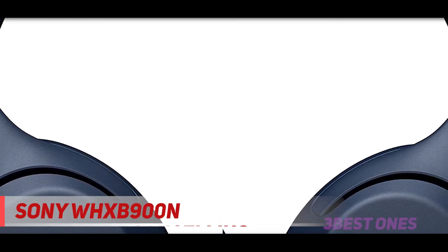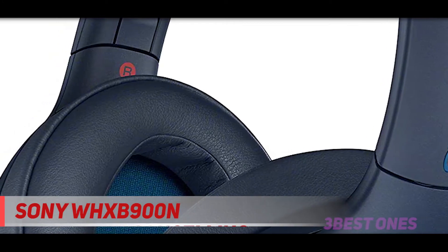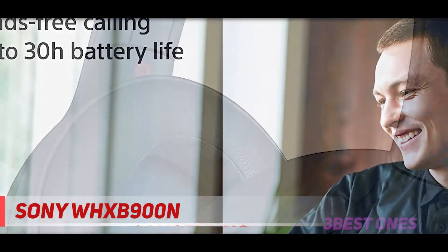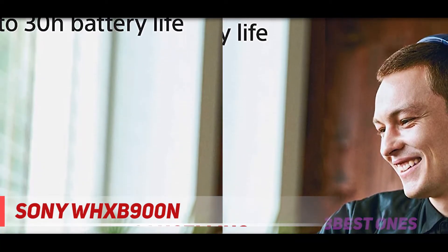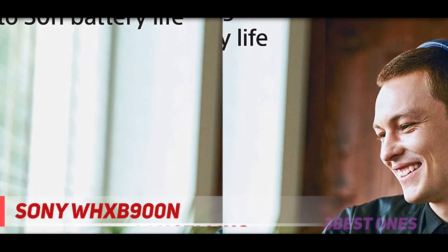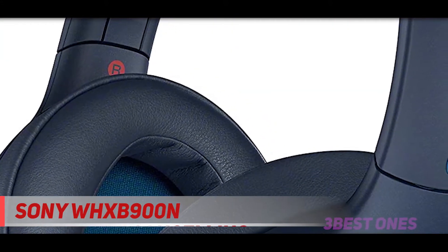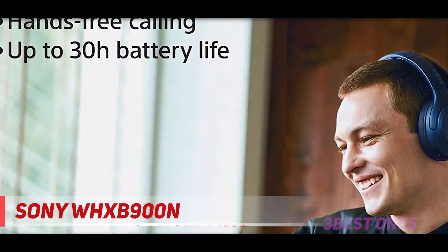This set of headphones houses 6 microphones, 4 of which help you hear calls better and 2 that deliver superior voice clarity when you're talking. Another highlight of the Bose 700 is the attractive and unique design that goes a long way toward justifying the steep price. The steel headband is much more minimalist than you'll find in other Bose or over-ear wireless headphones, and the plush ear cups rotate up to 15 degrees to better mirror the natural shape of the head and ears.